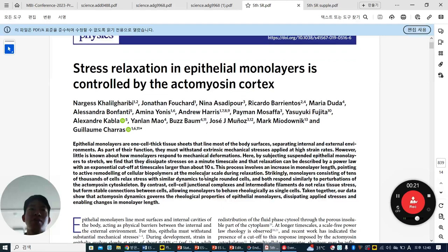They dealt with epithelial monolayers. As you know, these epithelial monolayers are one-cell thick tissue sheets that line most of the body surface, separating internal and external environments. As part of their function, they must withstand extrinsic mechanical force applied at high strain rates. However, little is known about how monolayers respond to mechanical deformations.